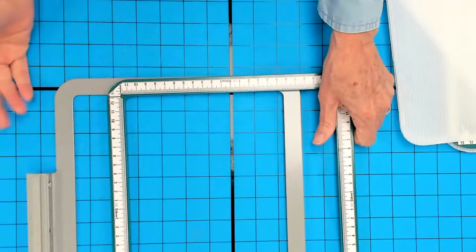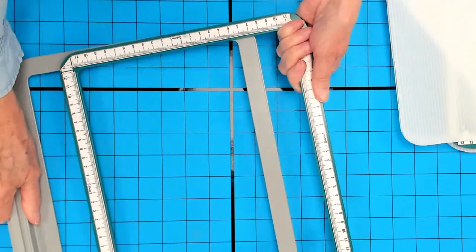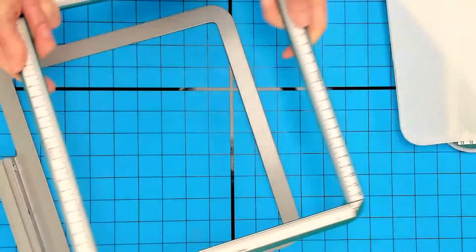What if the frames are snapped together without any fabric? The best way to separate them is to slide them apart — don't try to lift it, but slide it apart. If it's connected all the way around, just take your time and slide it apart.